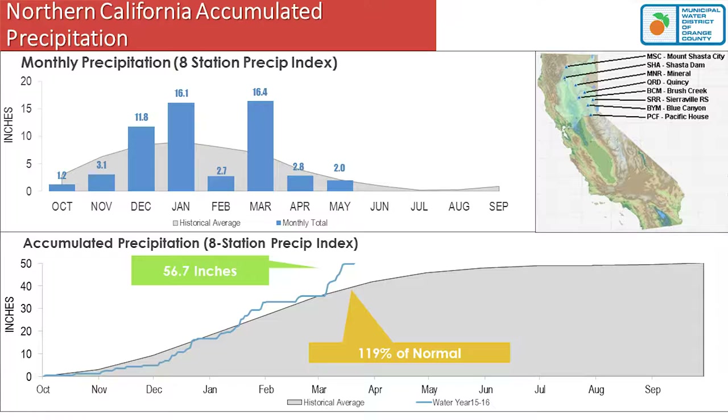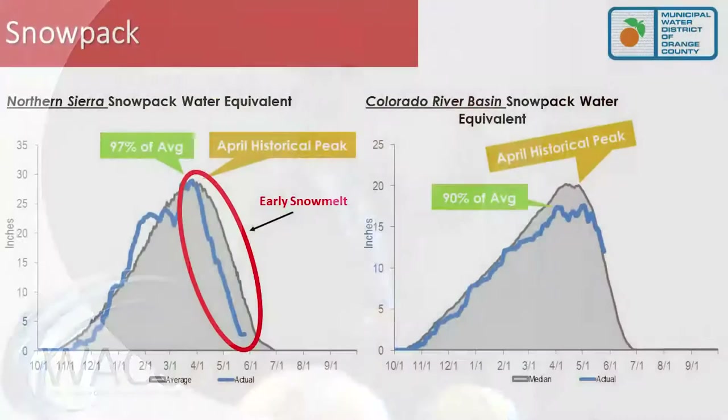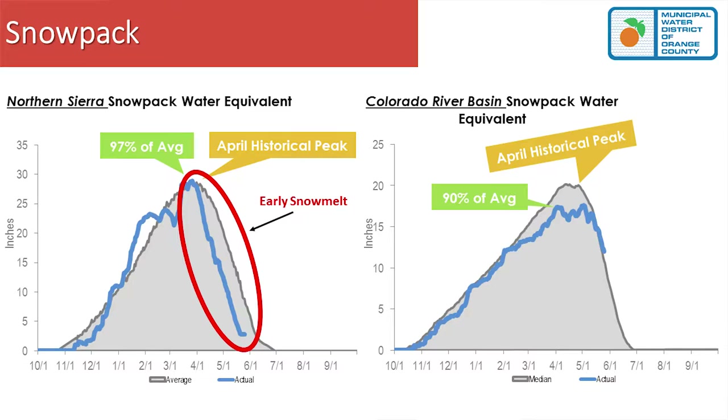In terms of snowpack, the Northern Sierra peaked on April 1st at 97% of average — essentially a normal year. One interesting note: that blue line drops sharply, meaning it's been warm up there and the snow is melting much quicker than normal. The Colorado River Basin finished their peak April at 90% of average, with snow melting basically to average.